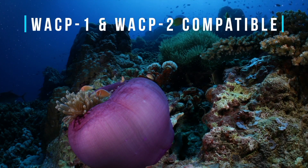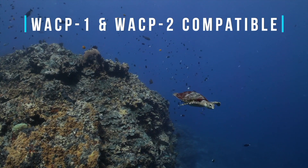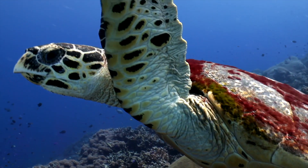Pairing the V-Raptor with our line of premium professional optics, such as the WACP-1 and WACP-2, will deliver the best possible optical quality — essential when shooting at such high resolutions.